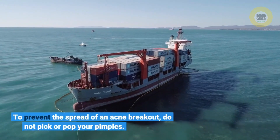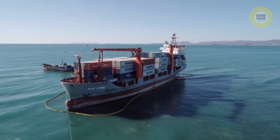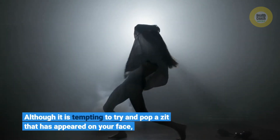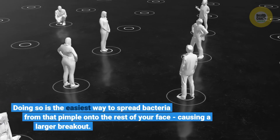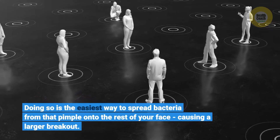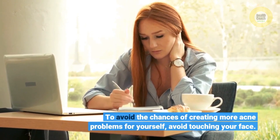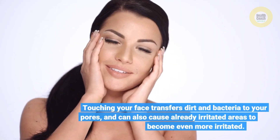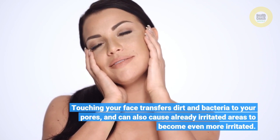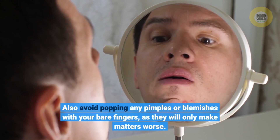To prevent the spread of an acne breakout, do not pick or pop your pimples. Although it is tempting to try and pop a zit that has appeared on your face, doing so is the easiest way to spread bacteria from that pimple onto the rest of your face, causing a larger breakout. To avoid the chances of creating more acne problems for yourself, avoid touching your face. Touching your face transfers dirt and bacteria to your pores and can also cause already irritated areas to become even more irritated. Also avoid popping any pimples or blemishes with your bare fingers, as they will only make matters worse.